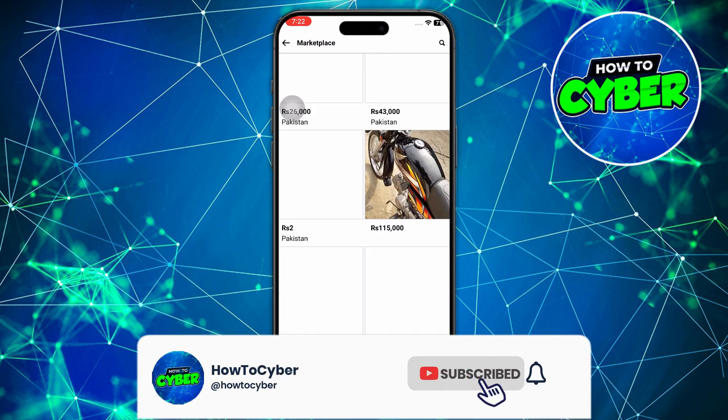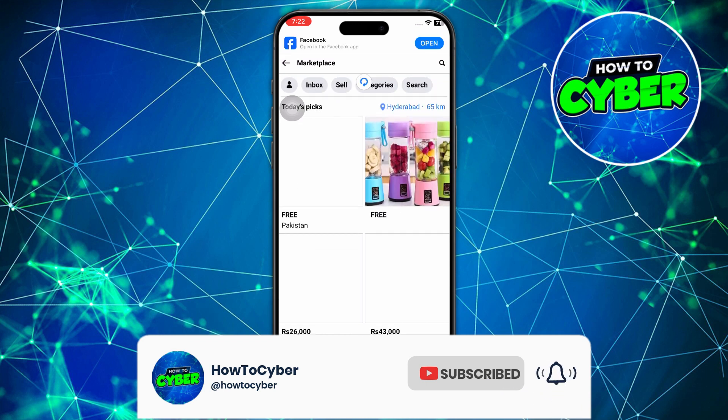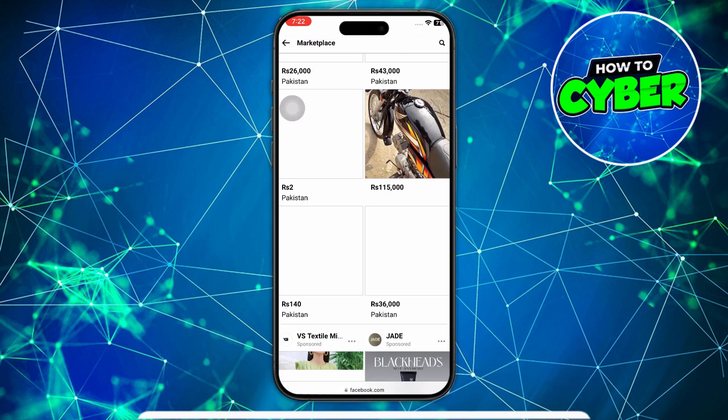If you find this video helpful, consider subscribing and giving this a big thumbs up. Thanks.